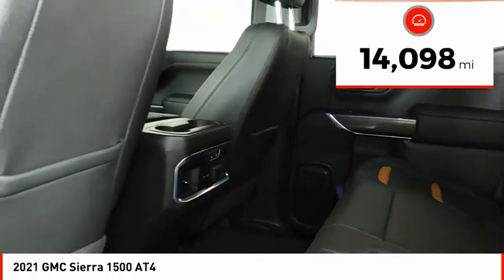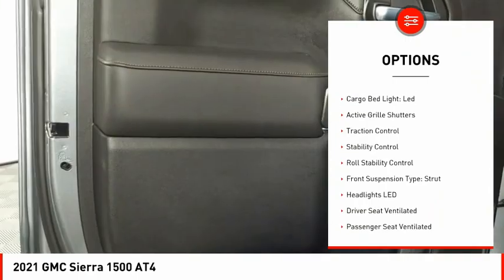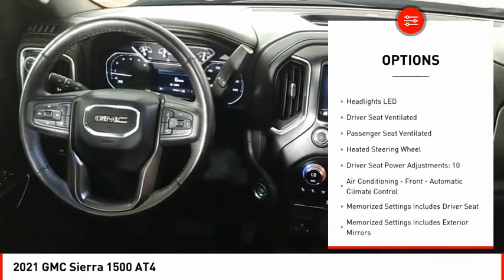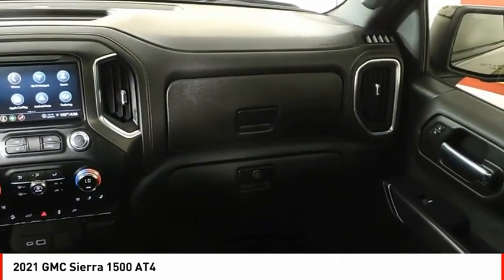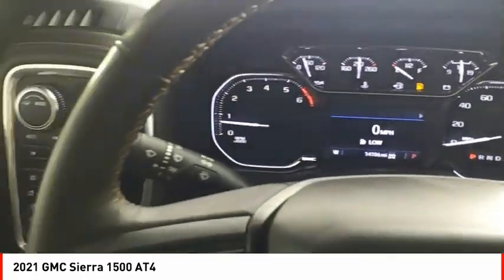Here are some of this vehicle's great options: power windows with safety reverse, hill descent control, tailgate step, remote engine start, cargo bed light LED, active grille shutters, traction control, stability control, roll stability control, and front suspension type strut. Come take a test drive today.